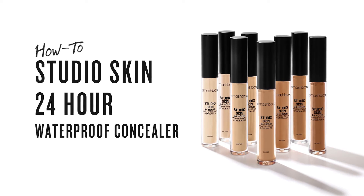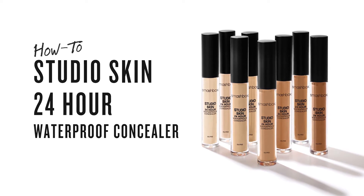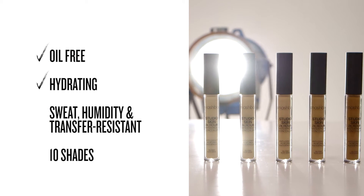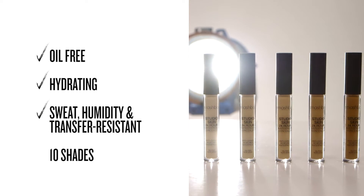Get ready to get full-on flawless with the new Studio Skin 24-Hour Waterproof Concealer. This oil-free, hydrating concealer is sweat, humidity, and transfer resistant.